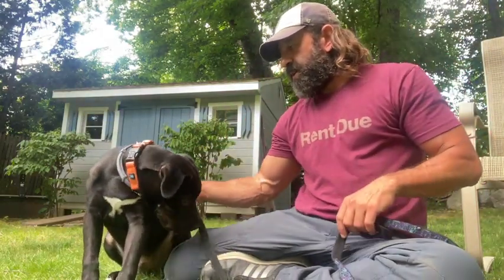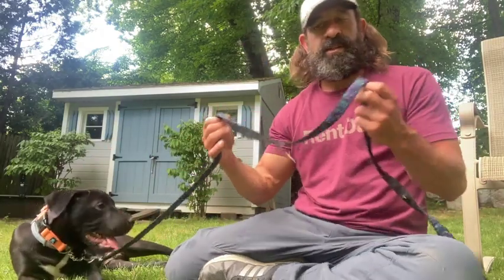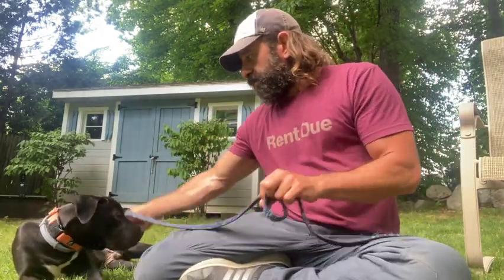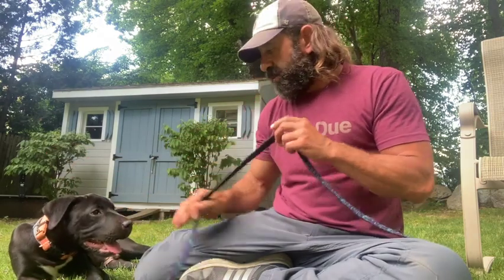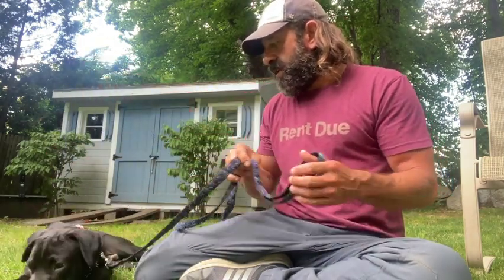This video is going to be on the best training tool ever invented — and it's the leash. Almost every single behavior problem I work with, people have tried everything: the squirt bottle, the shaking cans, bopping the dog on the nose, dogs on the couch, using a broom. They've tried everything.